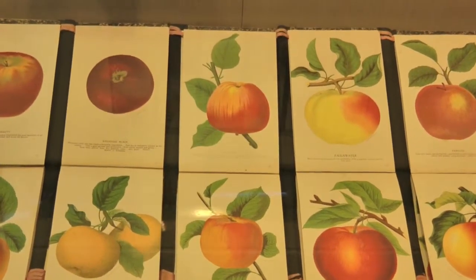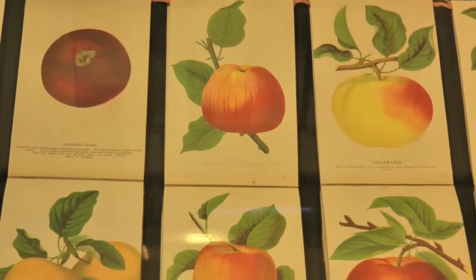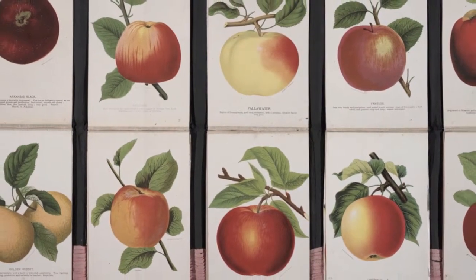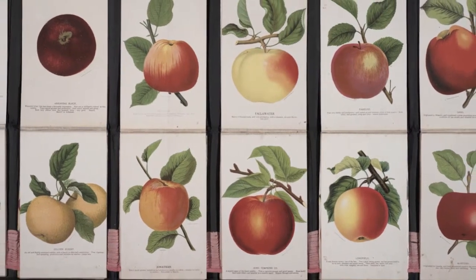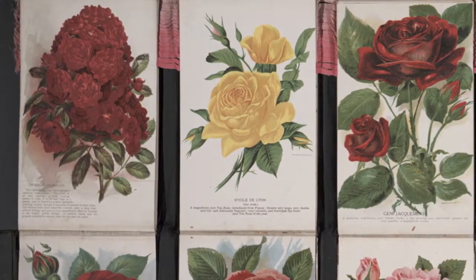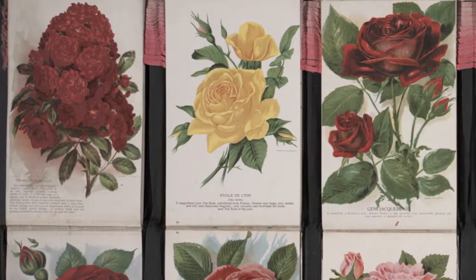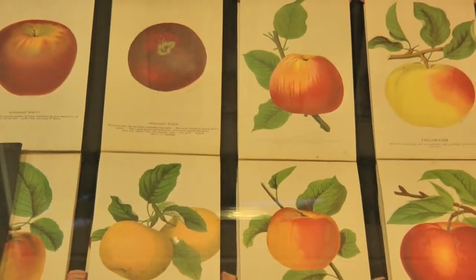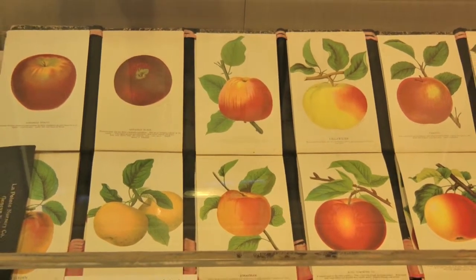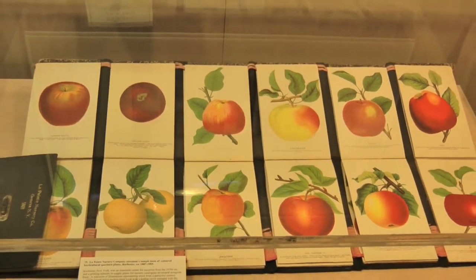It's really interesting from the book history end — because they were put together over a period of time, you can see that they used various techniques of printmaking to produce those prints. As items were discontinued and new ones were added, they would just print a new image and paste it over the old one. Some of the earliest ones might even be a sort of pochoir technique, and then it goes right into photomechanical by the end. It's a very interesting document from that point of view, and in pretty remarkable condition.